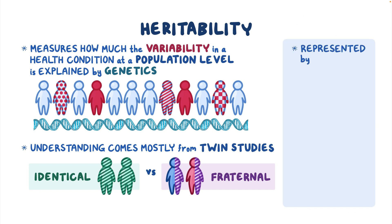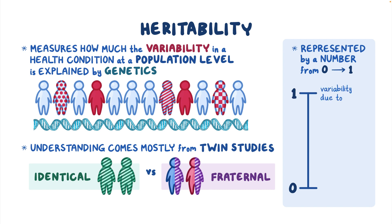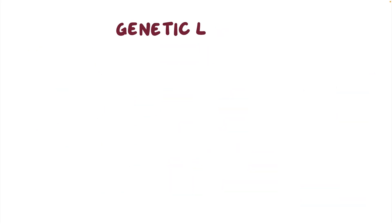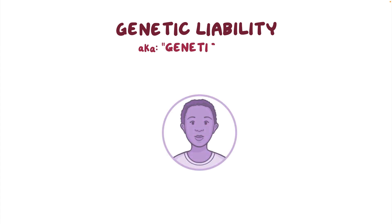Heritability is a number ranging from zero to one. A value close to one means almost all the variability seen in a condition is due to genetic factors. A value close to zero means almost all the variability seen in a condition is due to non-genetic factors.